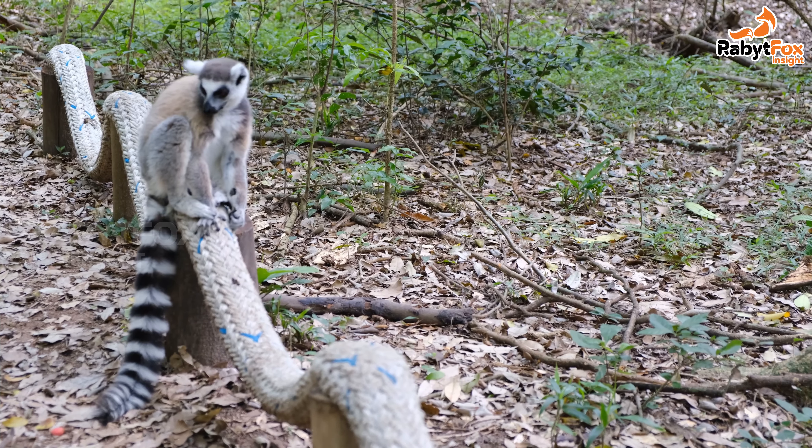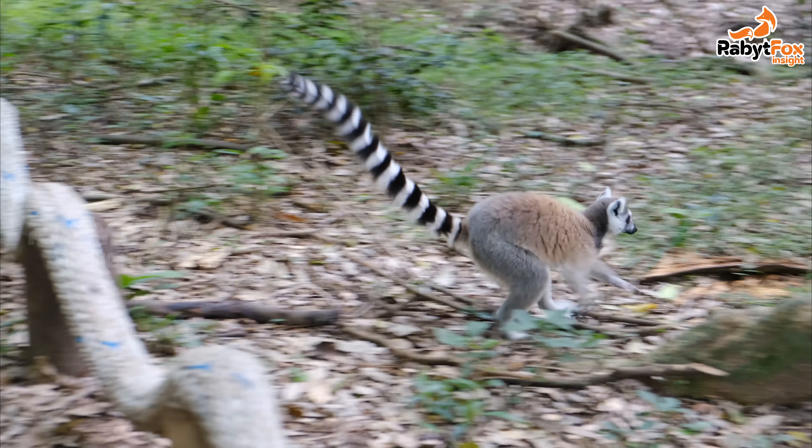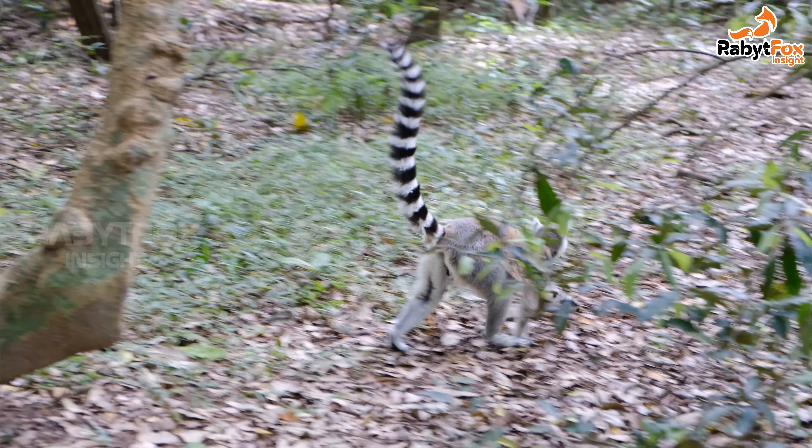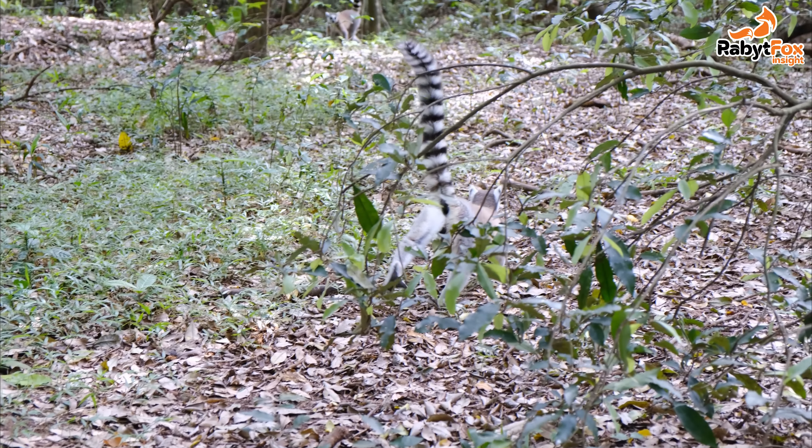Lemurs occupy many different habitats on Madagascar, including rainforests, dry deciduous forests, spiny forests, wetlands, and mountains. They belong to the family Lemuridae.